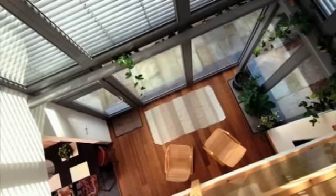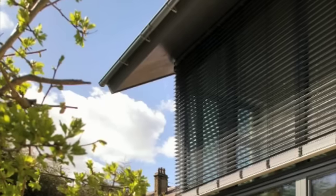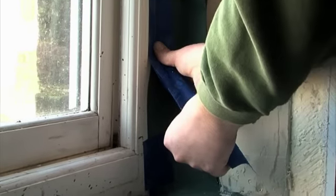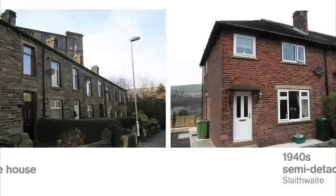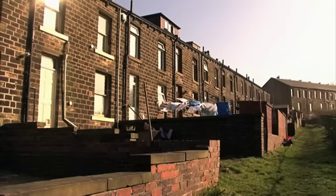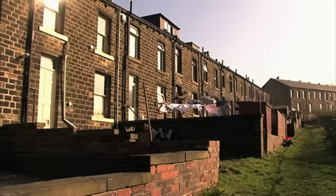You can apply the Passive House methodology, even if you don't achieve the standard, to refurbishments of buildings, and that's really what we've done. We've looked at some of the hard to treat buildings in the Colne Valley and used the Passive House methodology to assess what we can do to those buildings and to assess the energy use when we've done it.